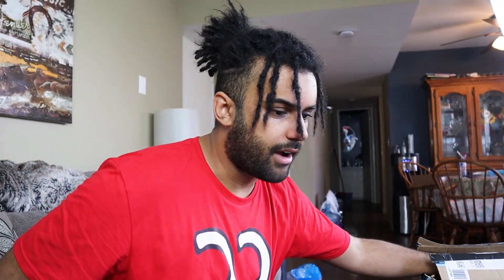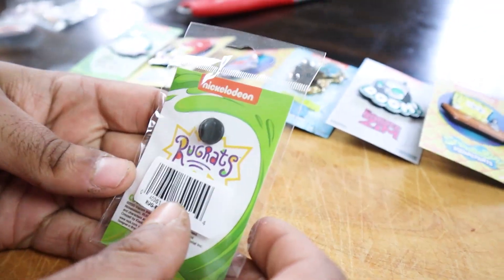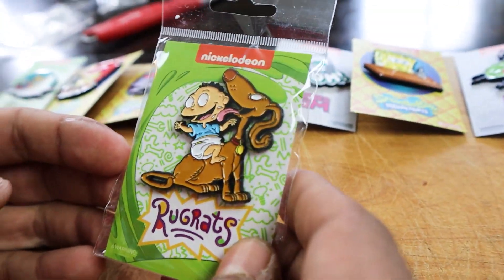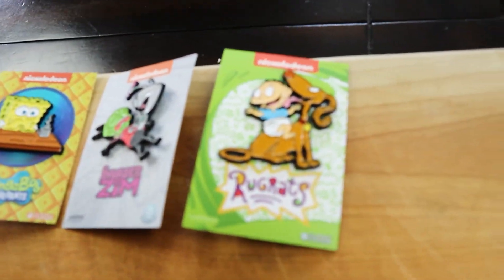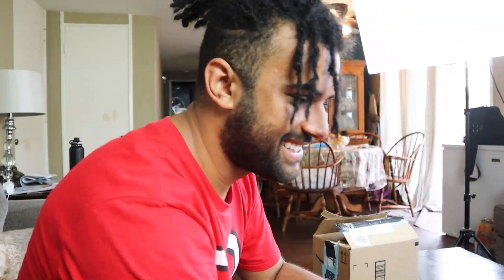I'm going to go with Hey Arnold. I'm going to go with Rugrats. We got Rugrats! We got Tommy on Spike - that is classic right there. Let's go ahead and pop this one open. This is going to be a sick board dude. Once you have all of these flat against the board, we'll spray paint the inside orange and the outside of the board green, then just load up all these pins. It's gotta look sick.